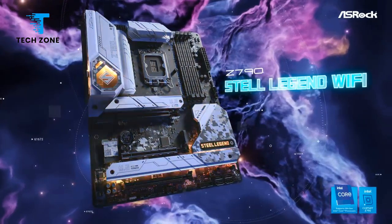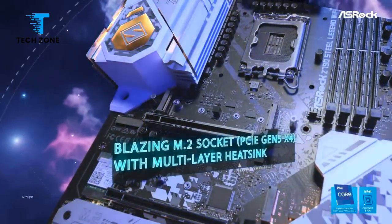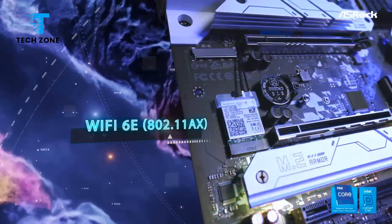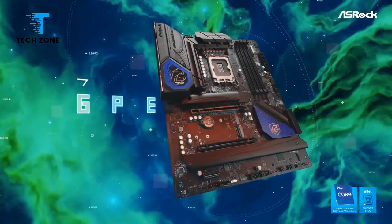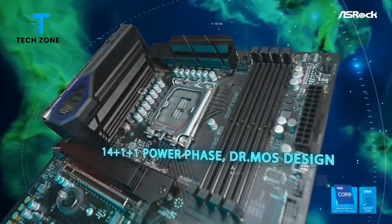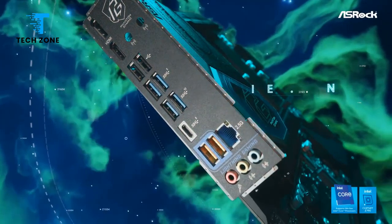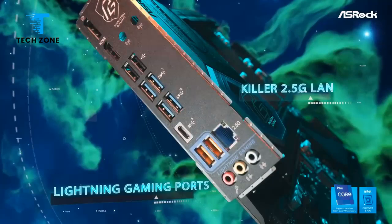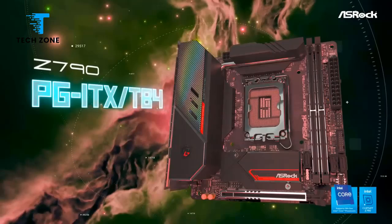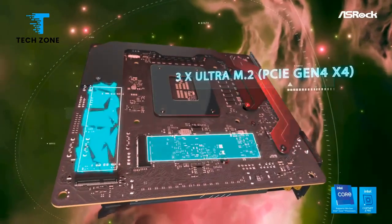Specs-wise, there are plenty of storage options, including 5 total M.2 sockets and 8 SATA ports, fast networking, and integrated Wi-Fi 6E. DDR5 support goes up to DDR5-7200 OC, there's a unique EDP port for internal displays, and a dated budget audio codec. In all, it's a solid choice in the budget Z790 space. Specifications-wise, the Steel Legend compares well against the competition regarding hardware.